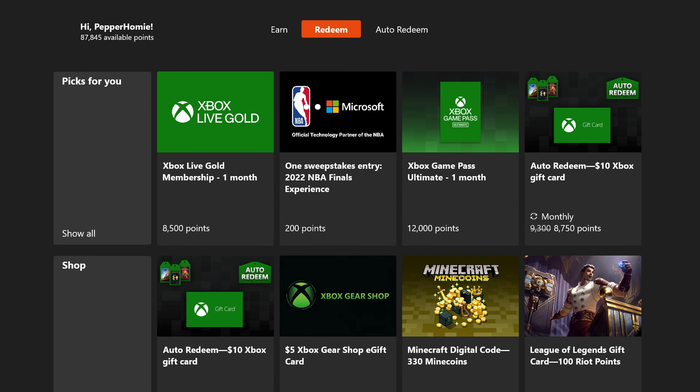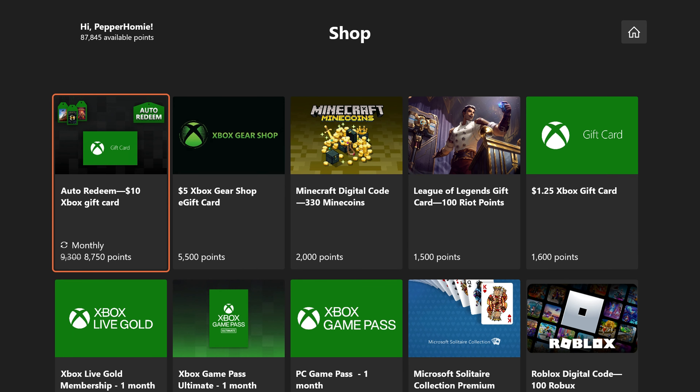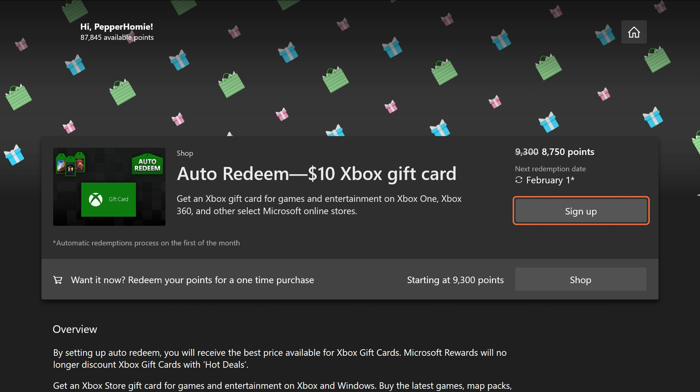Once you start earning points, our goal is to get a gift card from the redeem section. You can see that we can redeem a $10 Xbox gift card for 8,750 points if we set it to auto redeem, or 9,300 points if we just redeem it when we need it. This $10 can then be used to purchase Rec Room Plus on Rec Room.